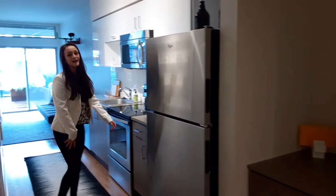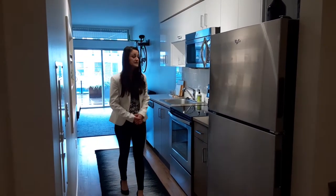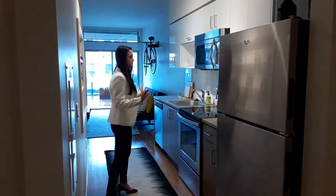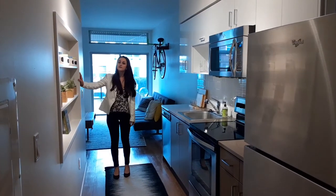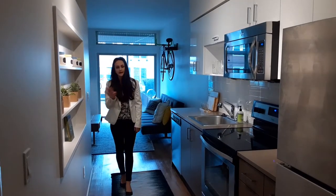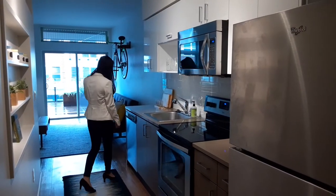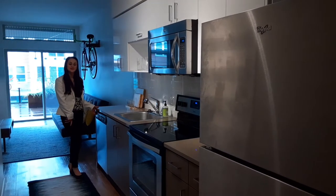It leads into our galley style kitchen. We have a few different layouts of kitchens in our apartments — some have more of an island with quartz countertops, and some are more of this sleek galley style look. There's also some built-in shelving, great for spices or cookbooks. They all come with a dishwasher and full-size stainless steel appliances.